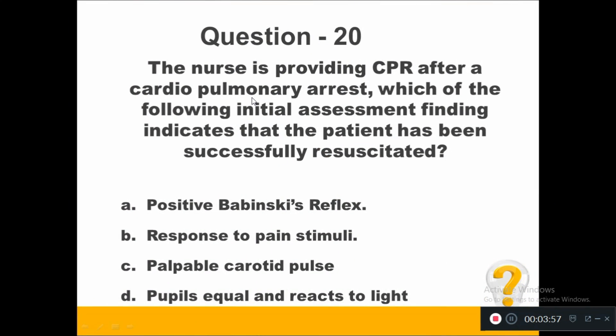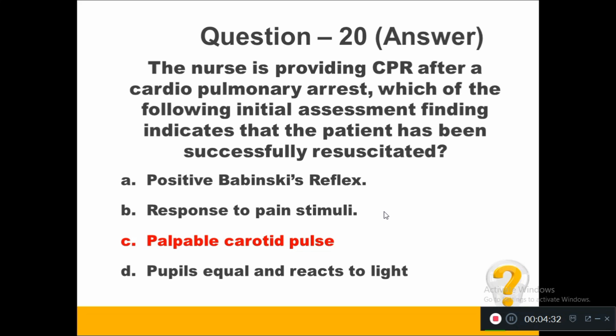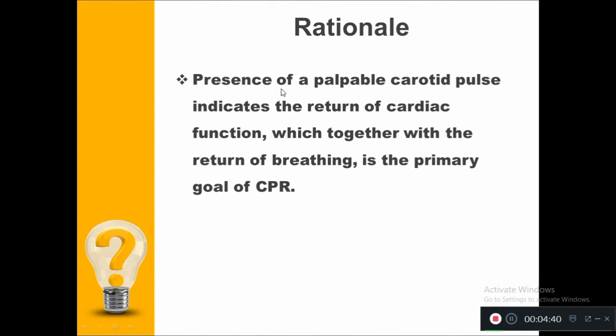The nurse is providing CPR after cardiopulmonary arrest. Which initial assessment finding indicates the patient has been successfully resuscitated? Option A, positive Babinski reflex. Option B, response to pain stimuli. Option C, palpable carotid pulse. Option D, pupils equal and reactive to light. The right answer is palpable carotid pulse. Presence of a palpable carotid pulse indicates return of cardiac function, which together with return of breathing is the primary goal of CPR.